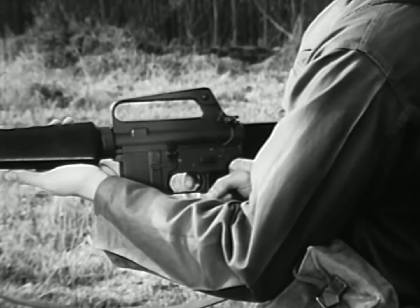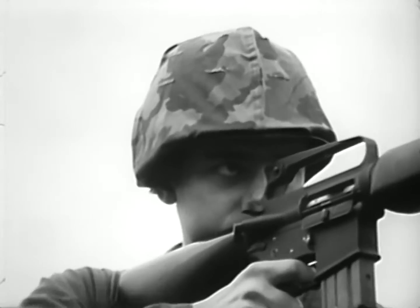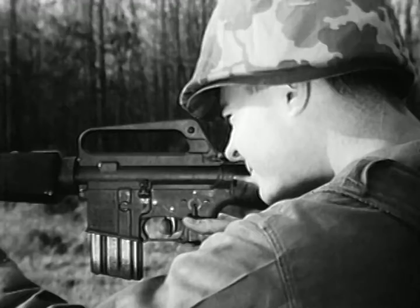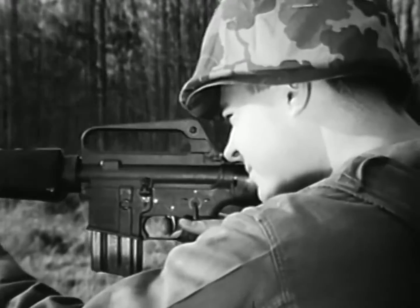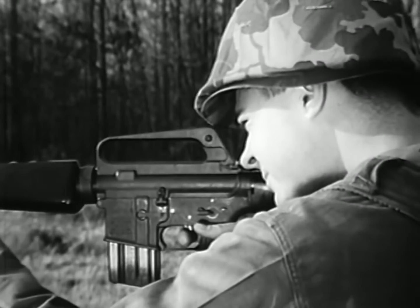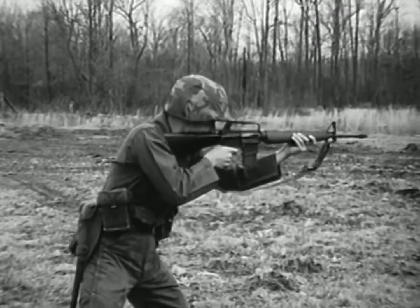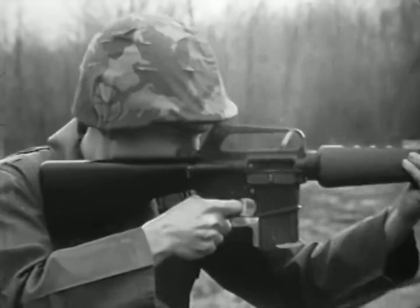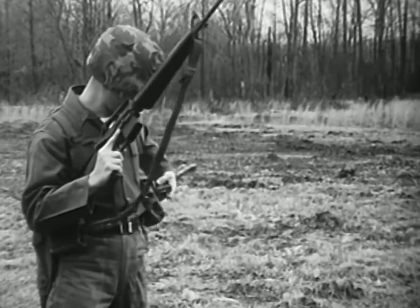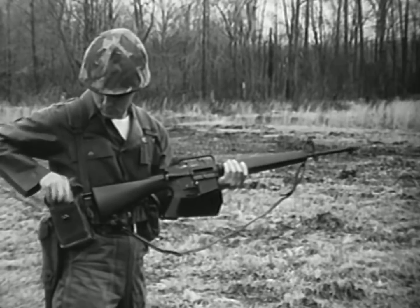By closing the bolt and turning the selector lever to semi, the rifle will fire semi-automatically. By turning the selector lever to auto, the rifle will fire full automatic. The cyclic rate of fire is 700 to 800 rounds per minute, with a muzzle velocity of approximately 3,150 feet per second. The maximum effective range is 460 meters. The weapon's most distinguishing characteristic is its light weight — when fully loaded with 20 rounds, this weapon weighs less than 8 pounds.